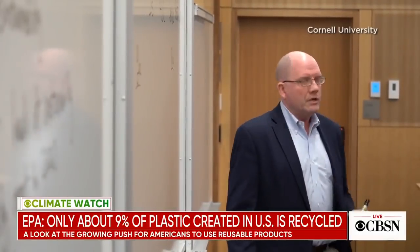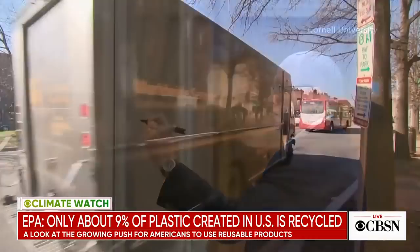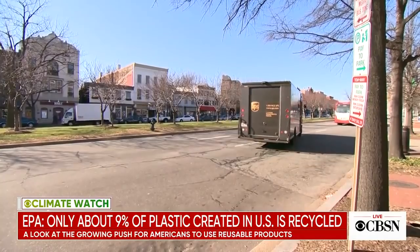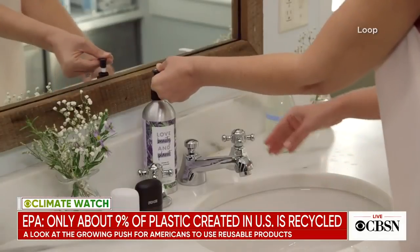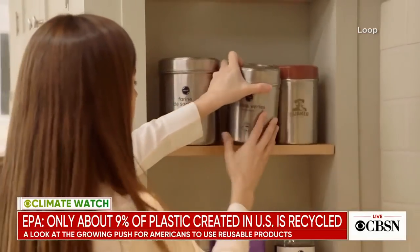Cornell professor Glenn Dowell likes the concept, but says all that shipping has an environmental impact. When we think about the footprint of the transportation — of getting the containers back and forth — it's going to be quite a few times that these containers have to be reused before they're better in an environmental sense than the plastic containers they replace.